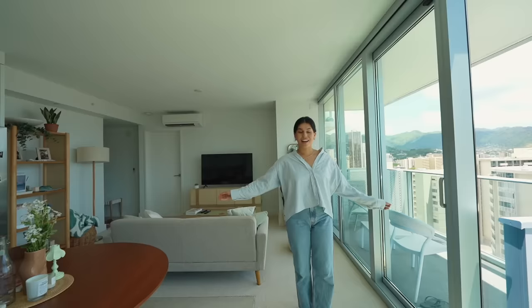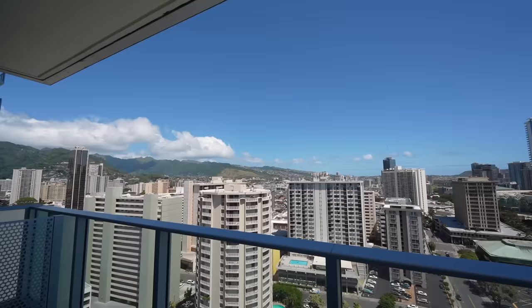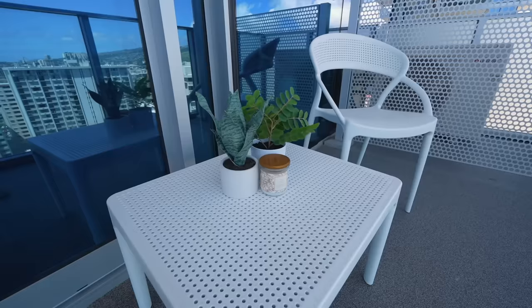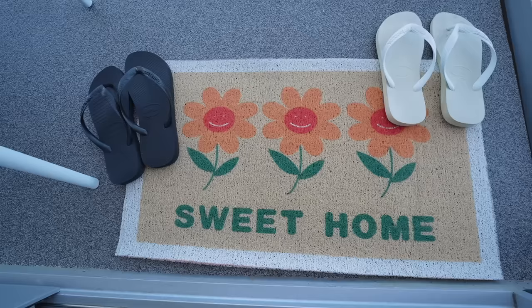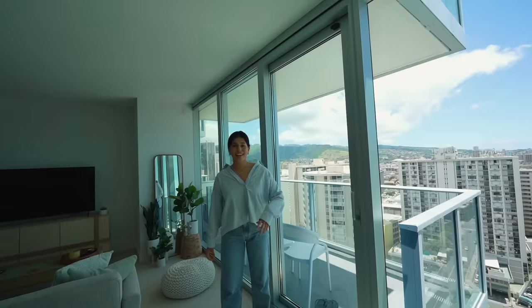Nothing too interesting in the bathroom — let's go back outside. Another big part of this apartment that I loved is that I have a balcony, which is so nice. I can open it up, let all the air inside, and it's just a really nice little outdoor space. When I was searching for apartments it definitely wasn't on my list of things I wanted, but it's such a nice addition. It overlooks the big city.